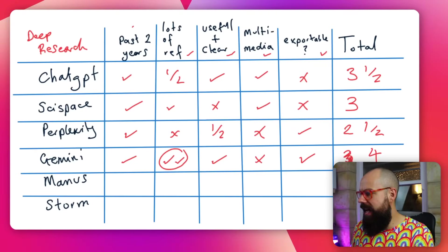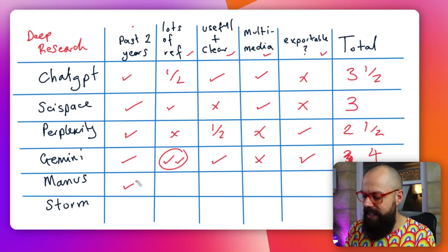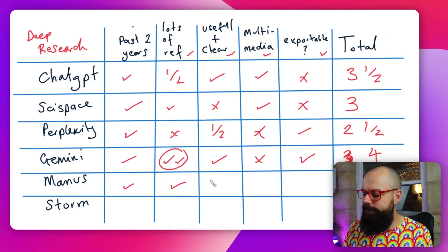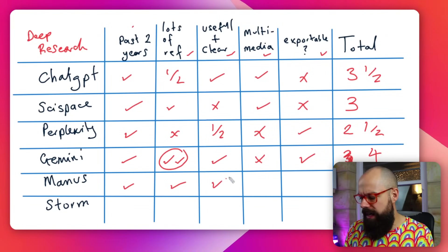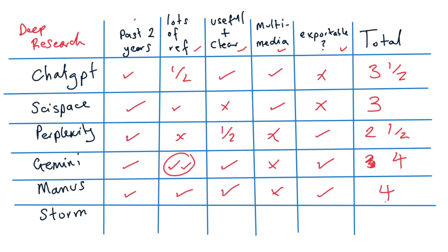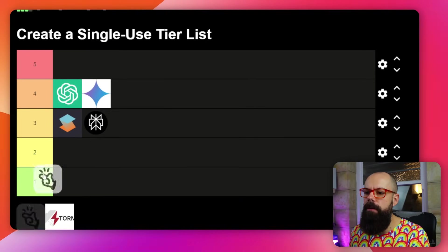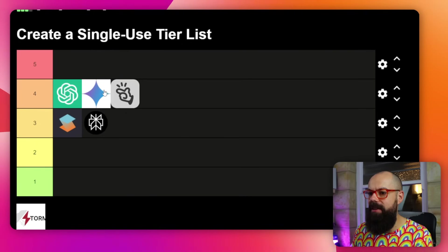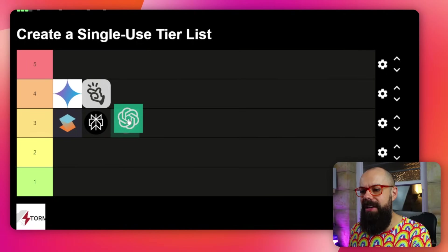In our tablet view for Manus: past two years — yes, it actually gave a separate file for that, which I like. Lots of references: yes, enough references. Useful and clear: yes, I like that. Multimedia: no. Exportable: yes. So this is another four. On our leaderboard, Manus and Gemini are the only genuine fours — remember ChatGPT was 3.5. At the moment, Gemini and Manus are doing the best of all of these tools.